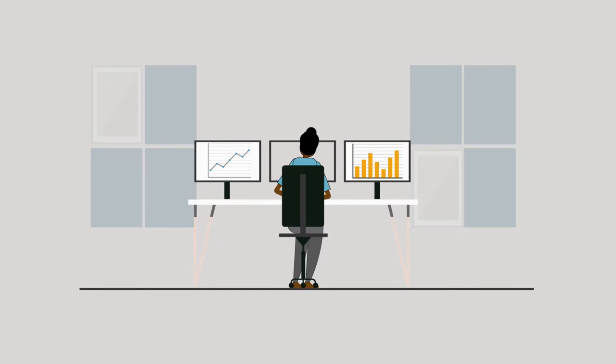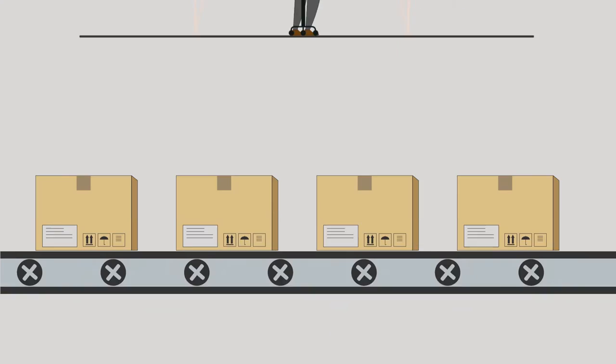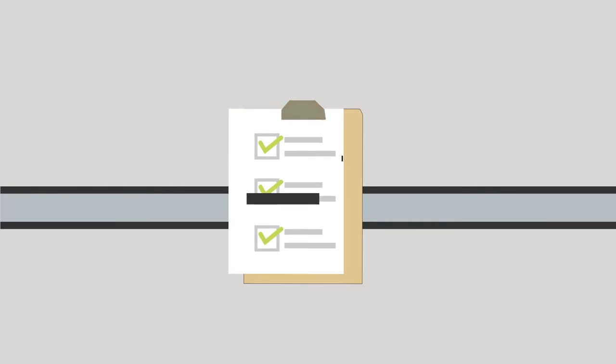A team begins the realize phase by analyzing the results of field testing to select an optimum solution. A team can then focus on guiding the solution through production, piloting, and distribution.